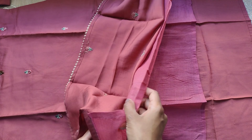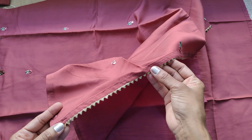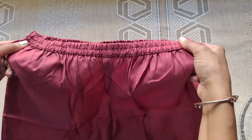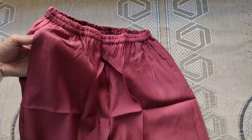The inner lining is pure cotton, and the back side is plain. The pant is self color and the waist is elastic. There is one side pocket and the pant material fabric is soft.